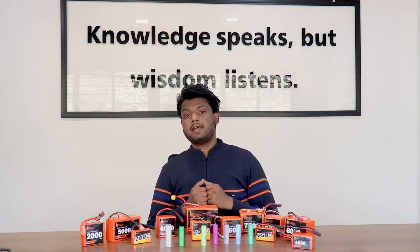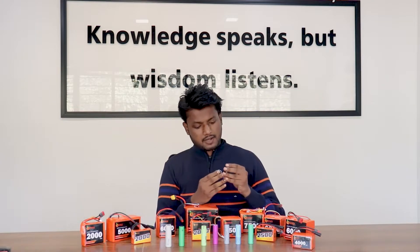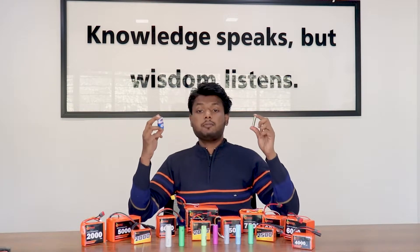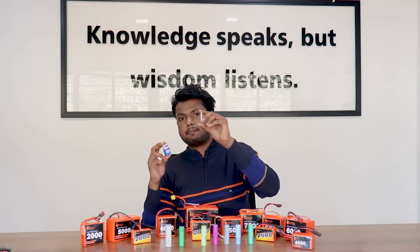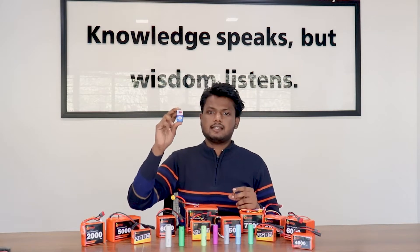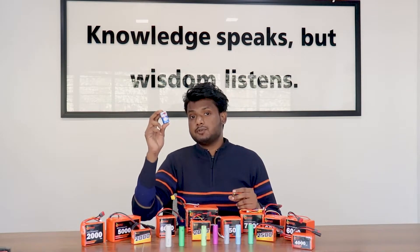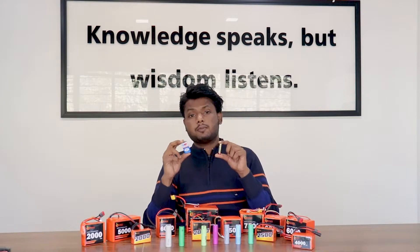We'll dive into the details of lithium-ion batteries, but first we should know what general purpose batteries are. General purpose batteries are the ones we use daily at home. You might recognize these — this is a pencil battery, a triple-A battery, and this is a 9 volt battery which you may have used in your multimeter or RC car.